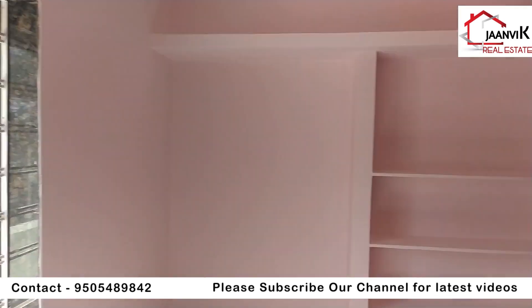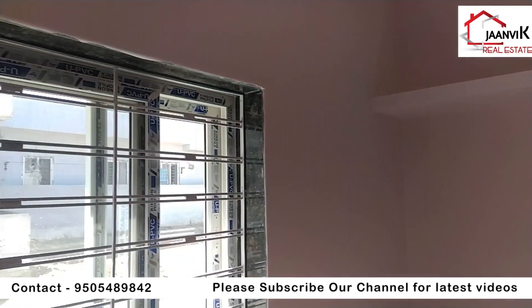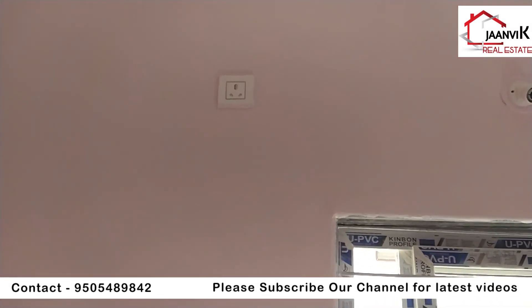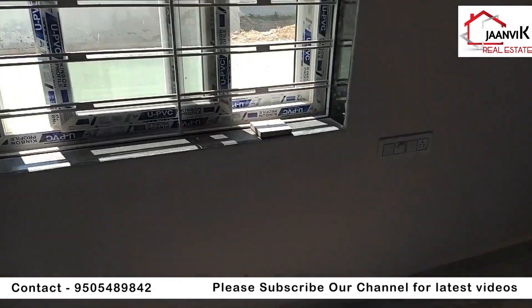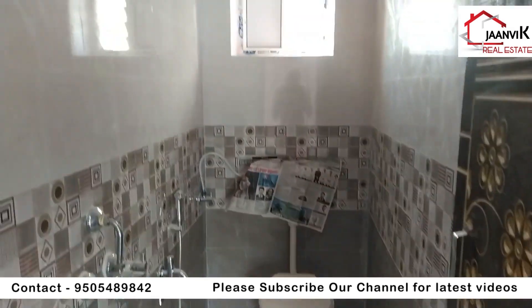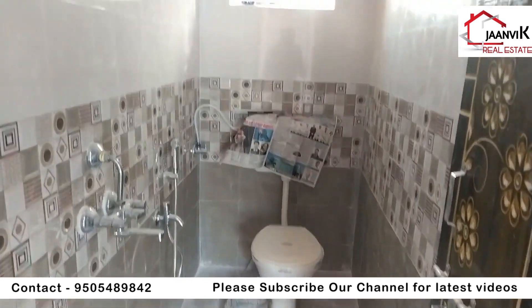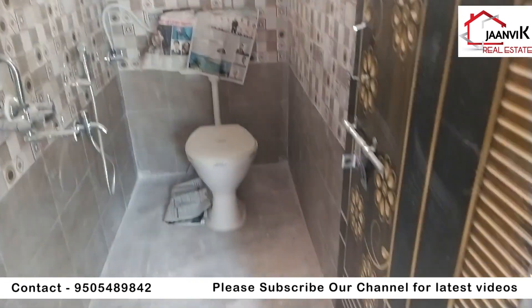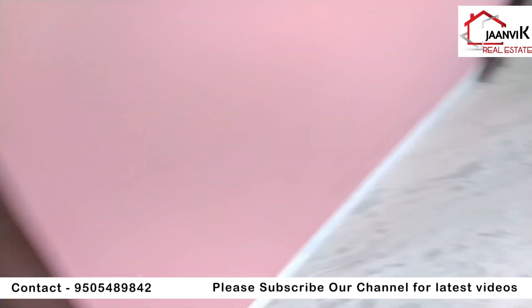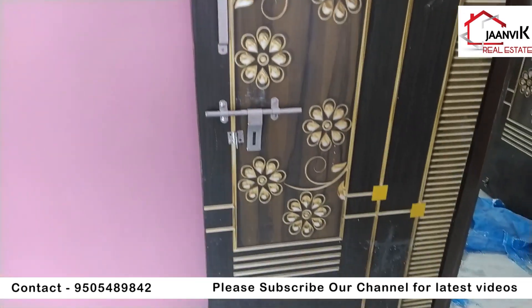This is the master bedroom, featuring a UPVC window and an AC point. The master bedroom has an attached washroom with western style fittings. The door pattern is good, and a teak/best door is also provided.